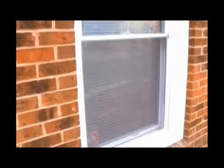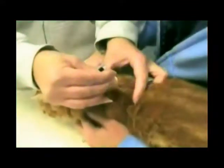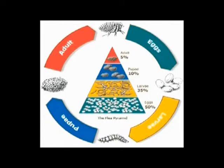Treat all of your pets at the same time that you treat the house. Close up your house completely and let it cook for at least two hours. Come back, air out your house, and turn the temperature back down to normal. This should cause a quick knockdown of the flea population.